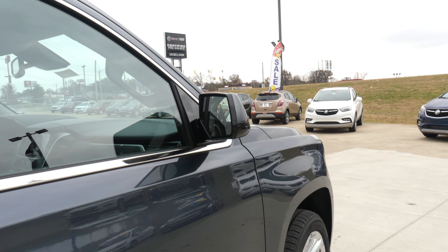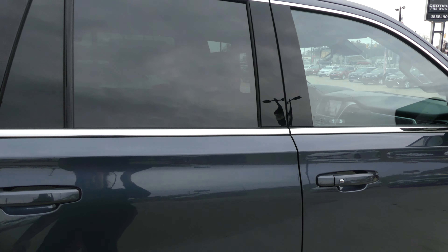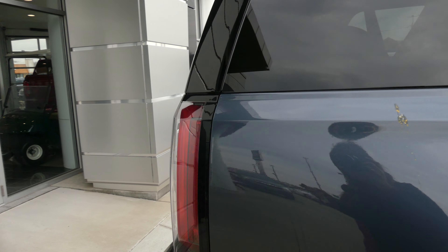Hello and welcome to our Buick GMC online showroom. Today we're going to have a quick look at this 2020 GMC Yukon.